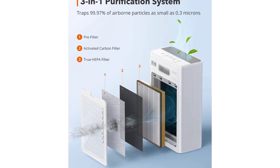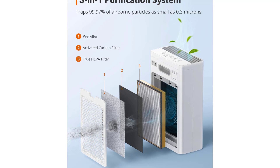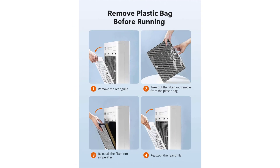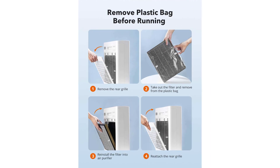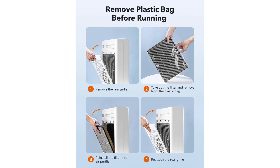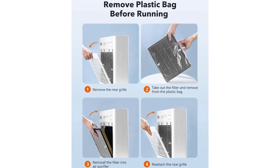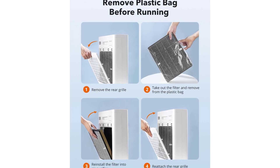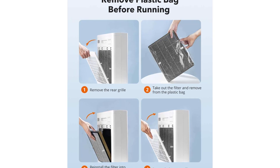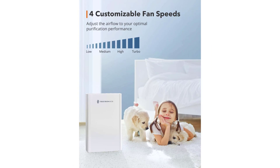Safe for kids and pets. Air purifiers guard your kids against pet hair and pet dander, allowing all family members to breathe pure air. Smart air quality monitor: built-in smart sensor detects and displays air quality in real-time; in auto mode, the air purifier adjusts fan speed accordingly, ensuring you always breathe healthier air. 4 fan speeds — low, medium, high, and turbo — based on your different purification needs for optimal performance.